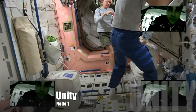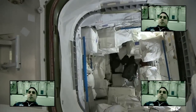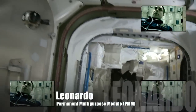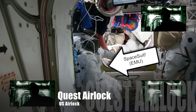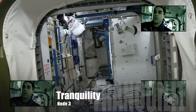Through the lab we enter into Node 1. Beneath us is our closet, the PMM. On the starboard side is our US airlock, and on the port side is Node 3.